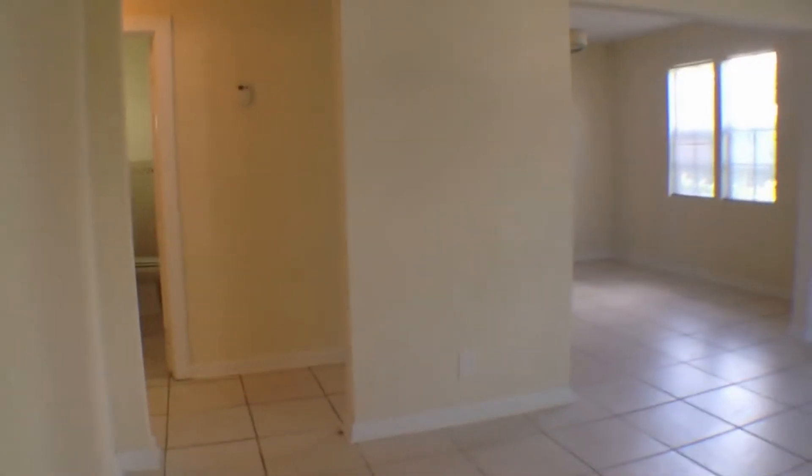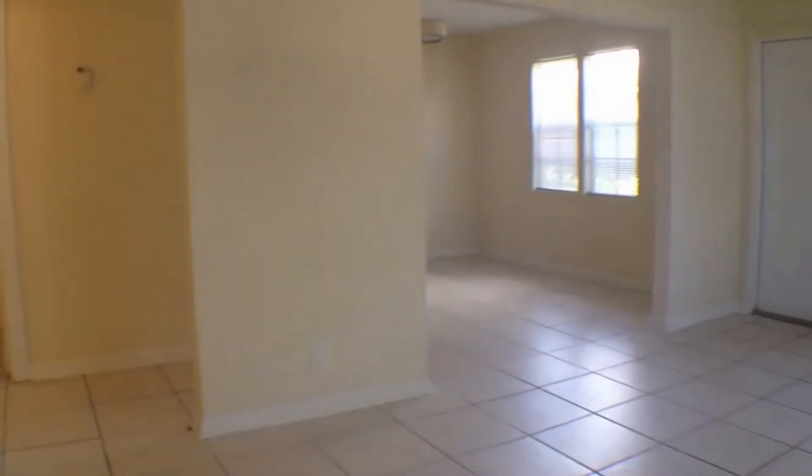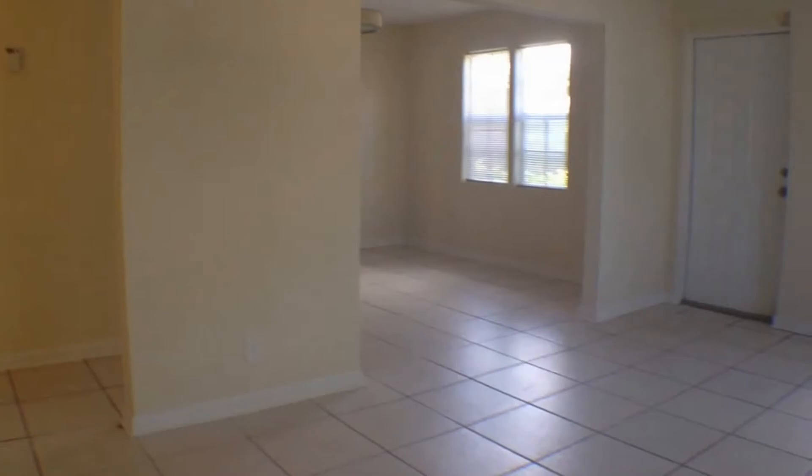As we enter into the unit, I'm going to give you a quick layout here. You have your living area and dining going through to your kitchen and third bedroom. And you have two bedrooms and bathroom here to the left.